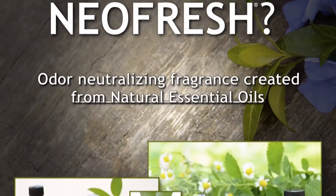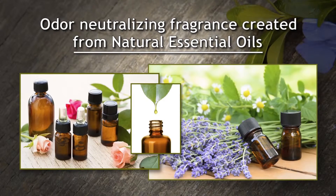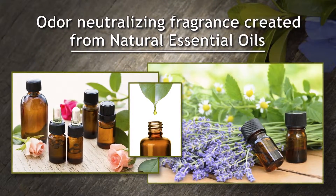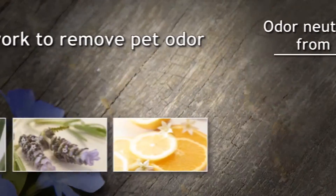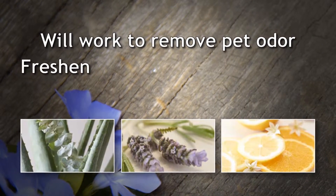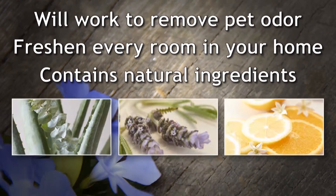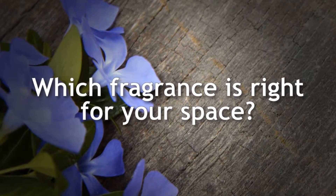It's odor-neutralizing fragrance created from natural essential oils, which we think is pretty awesome. Each of our new Fresh Home fragrances will work to remove pet odor and freshen every room in your home, and contains natural ingredients. Which fragrance is right for your space?